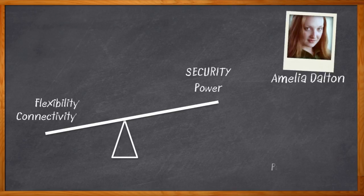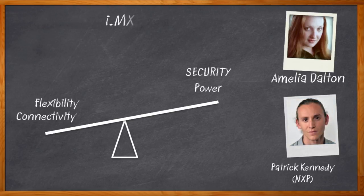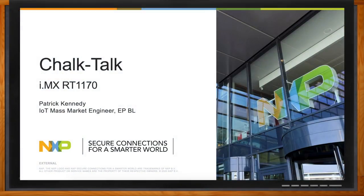In today's Chalk Talk, Patrick Kennedy from NXP joins me to discuss why newer design requirements for today's connected embedded systems are making this balancing act even harder than before, and how the IMX RT1170 can help solve these problems with its heterogeneous dual-cores, MIPI interface, multi-core low-power strategy, and SRAM PUF technology. Don't forget to click that link for even more information about this topic from NXP.